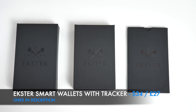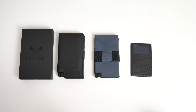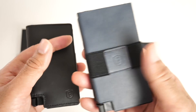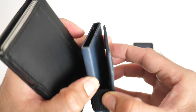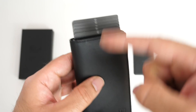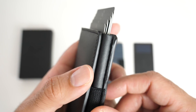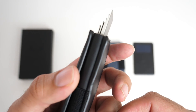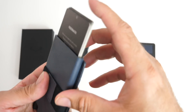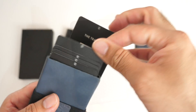Here we have the Extra smart wallets with tracker — two wallets and a GPS tracker. The black wallet is called the Parliament Wallet and the blue one is the Senate Card Holder, both designed slightly differently. Press the button on the side and your credit cards fan out, not skimming against each other, keeping your cards lasting much longer. The same works with the blue wallet — a really cool design.